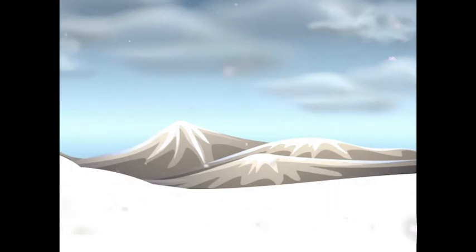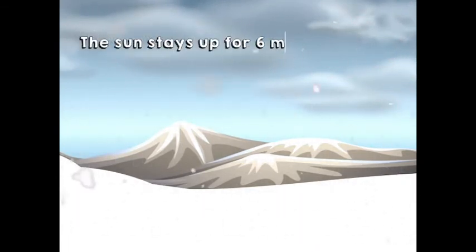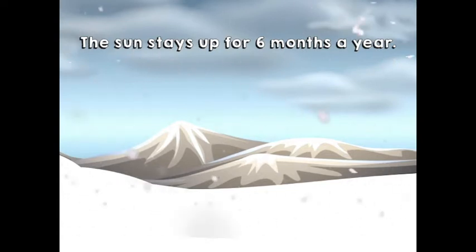Did you know that in the Arctic the sun stays up for six months a year? That means that in April, May, June, July, August, September the sun doesn't go down and it stays light outside every day.